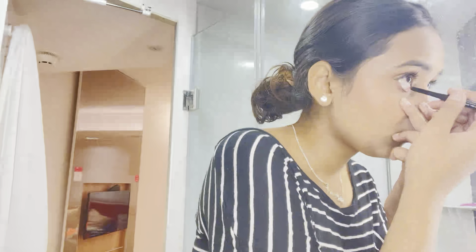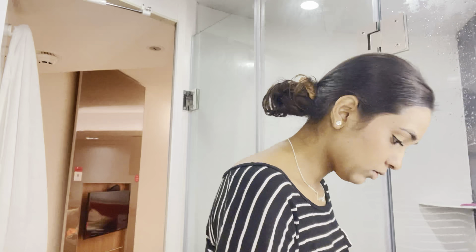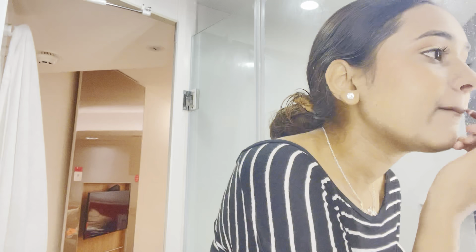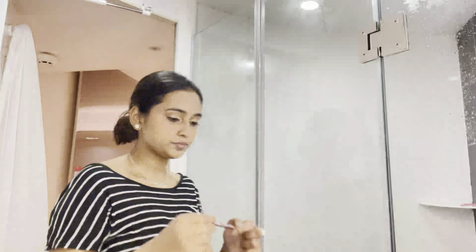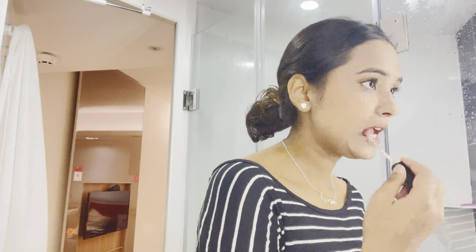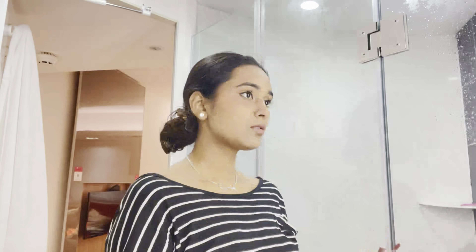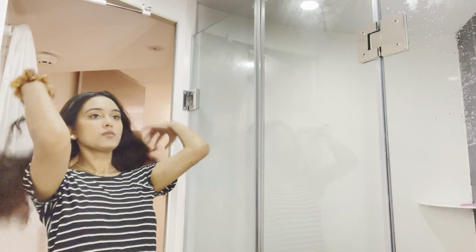I mixed shades for the lipstick. I didn't use a lip liner, but it does make a huge difference, so if you can, use one. I used two shades — Maybelline and I think Sugar — and mixed them together to make this pinkish lipstick. And with that I was done with my makeup.